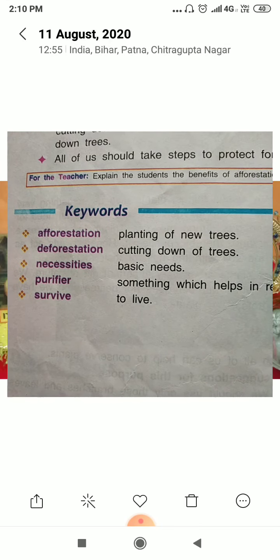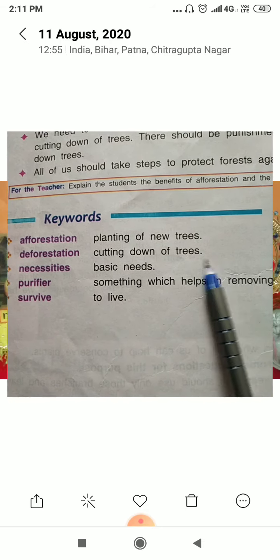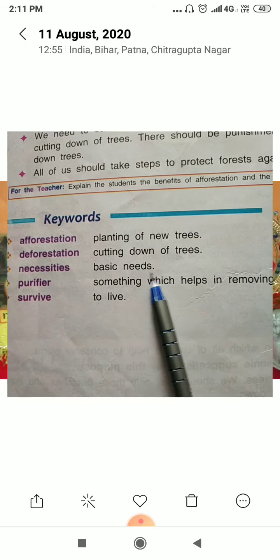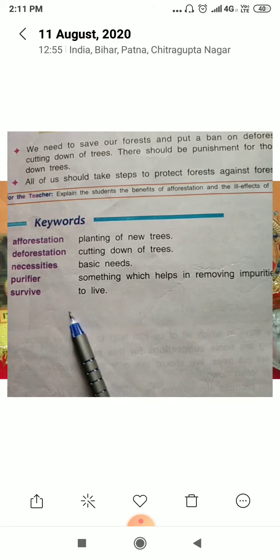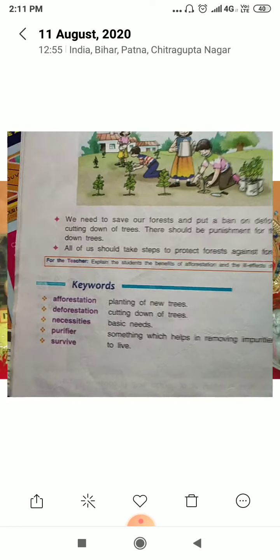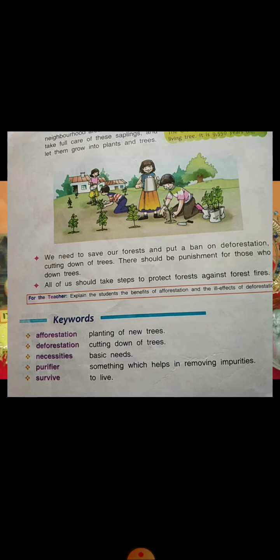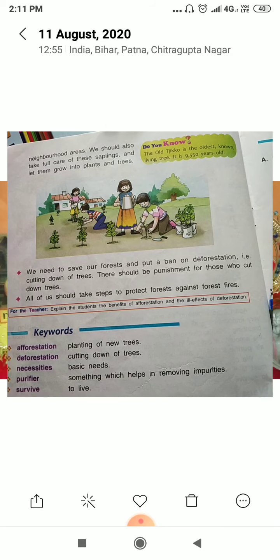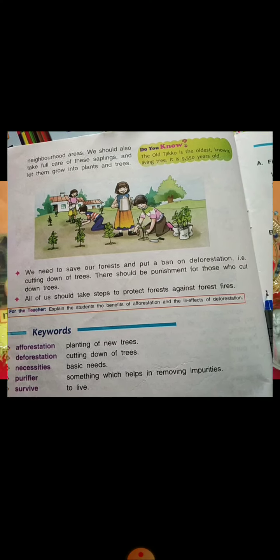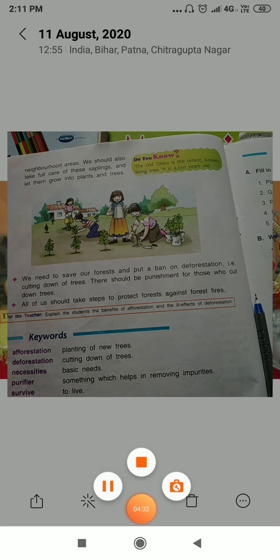Keywords for chapter 4: Afforestation — planting of new trees. Deforestation — cutting down of trees. Necessities — basic needs. Purifier — something which helps in removing impurities. Survive — to live. Learn these important points and write them in your notebook. That's all for today. Thank you, have a nice day.